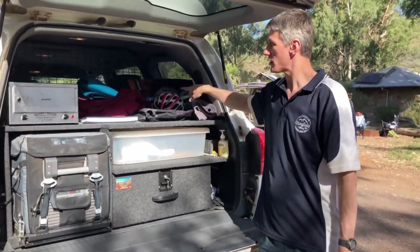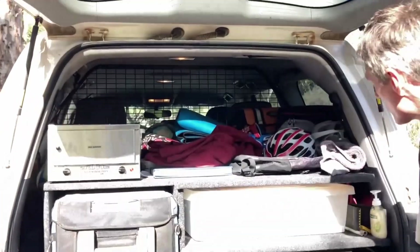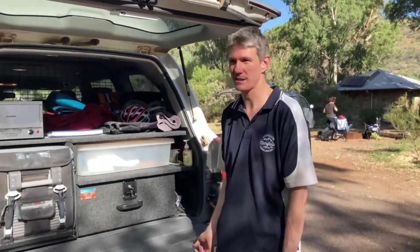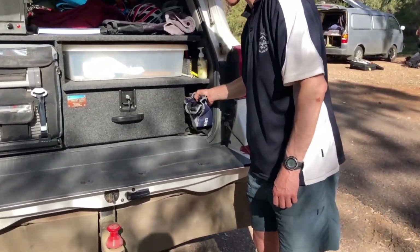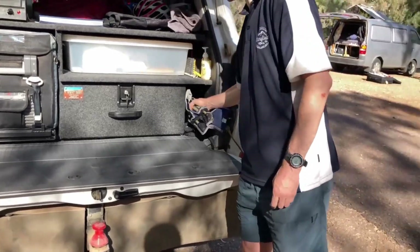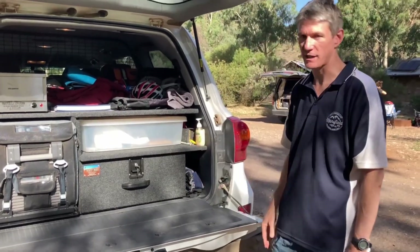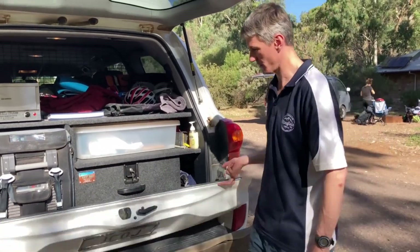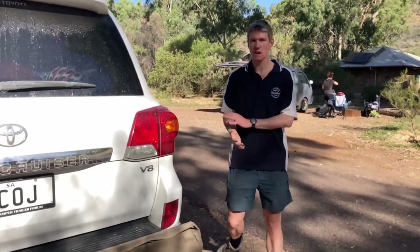I've got a cargo barrier at the back. I carry all our recovery gear there — and again, I don't think that's ever been opened in six years. Down the side there's a great little storage spot just for stools. We can fit a full set of stools down there, which is good for all of us to sit around at lunchtime.